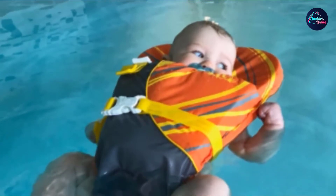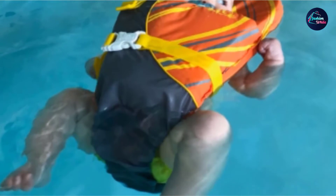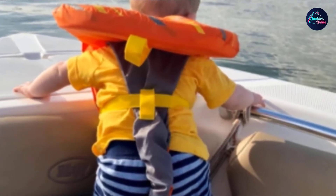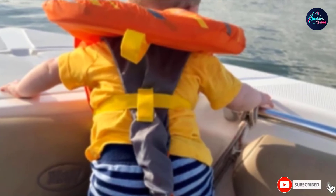Older babies 9 months and older with more mobility will definitely not like this life vest because it limits how much your baby can move around. Like many life vests, it has an annoying tendency to slide up and stay right around baby's chin and mouth, but proper fitting of the life vest should help minimize this.